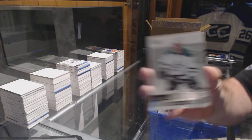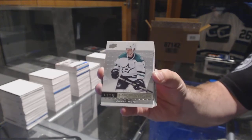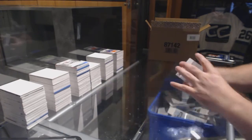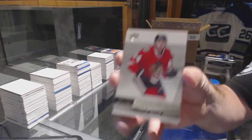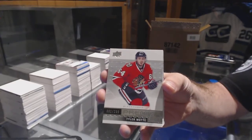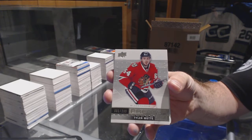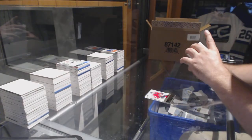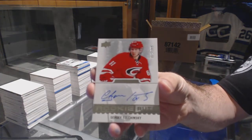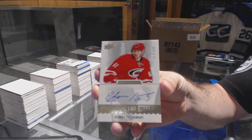For the Dallas Stars, $3.99, Jamie Benn — I'll set it aside. For the Chicago Blackhawks, numbered to $2.99, Tyler Mott. For the Carolina Hurricanes, to $3.99, Sergei Tolchinsky.